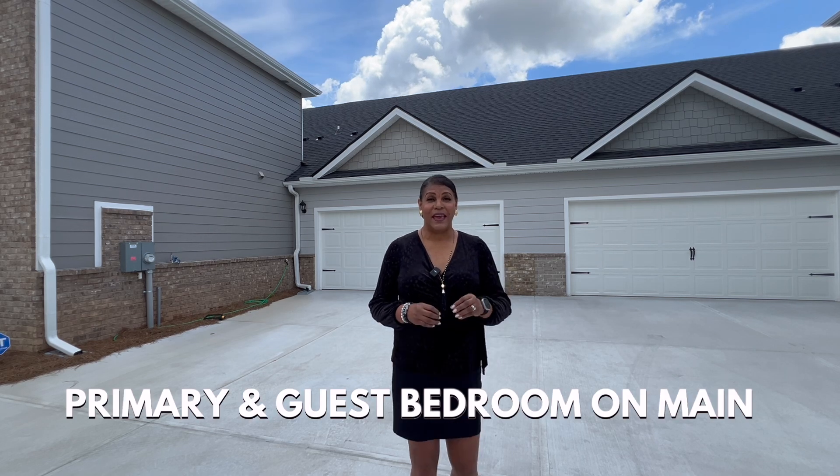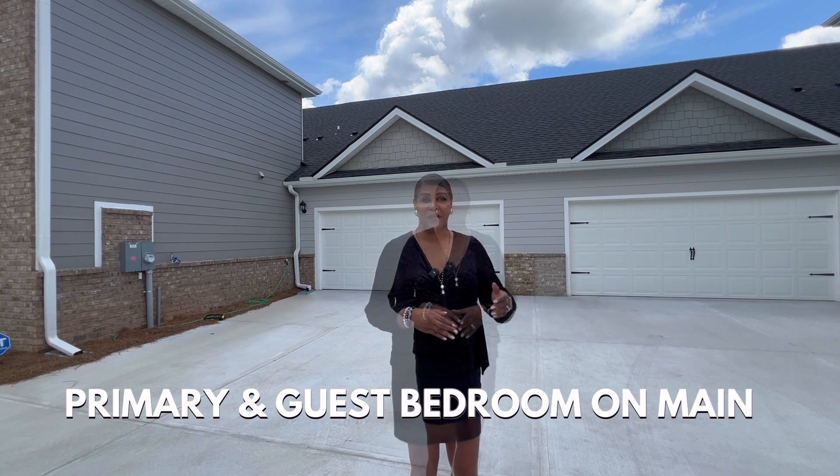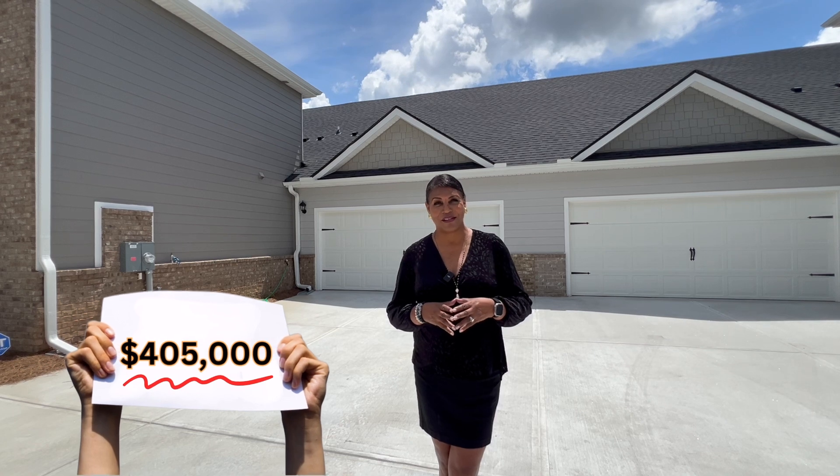There are four attached units. This is a new style townhome and the master is on the main, and there's also another bedroom on the main. It's actually called the Quad. It's a three bedroom, three bath home, a little over 1,900 square feet. Currently this home is being offered at $405,000.